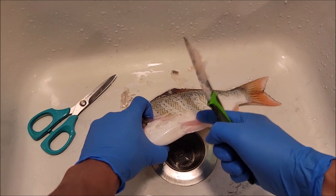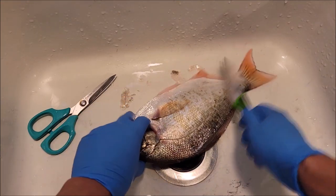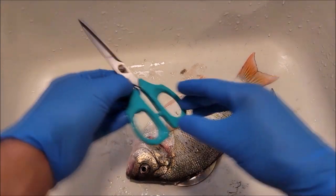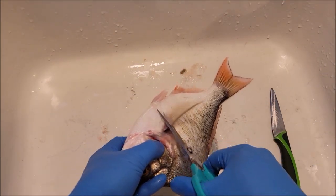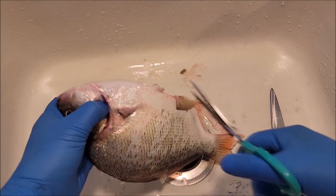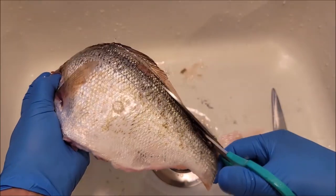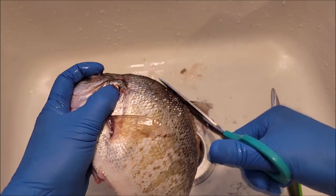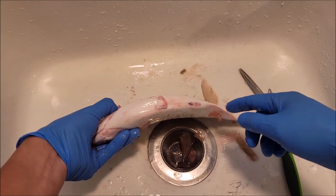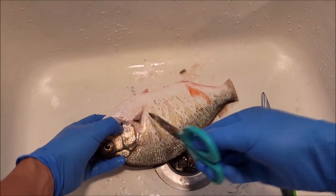Just remember when you're going like this — these fins are pretty sharp, especially the dorsal fin. Flip it over and get the other side. Okay, so we got all the scales off — that was pretty quick and easy. Then we're going to cut off the fins. I use scissors — super easy, super fast. Then what we're going to do next is cut the belly and then cut behind the gill plate on this side and the other side as well. Then we're going to remove the head.